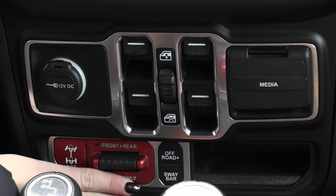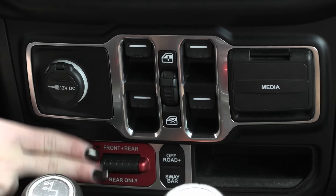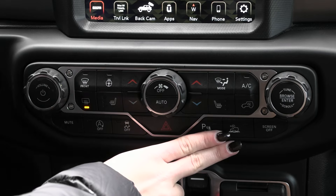In your center stack you have your front and rear locking axles along with your media ports tucked right under there. Coming a little higher you have your parking sensors and more.